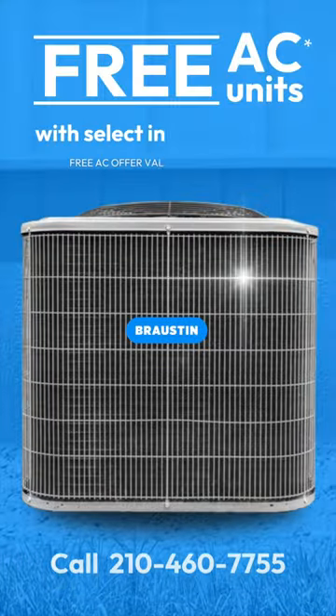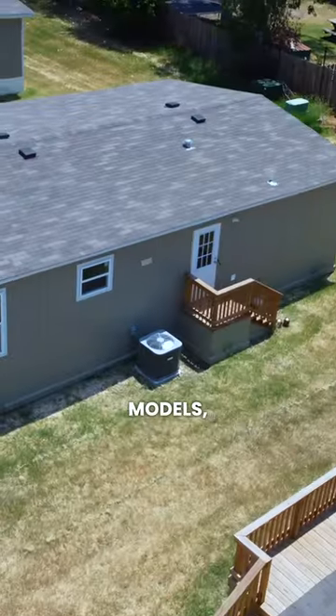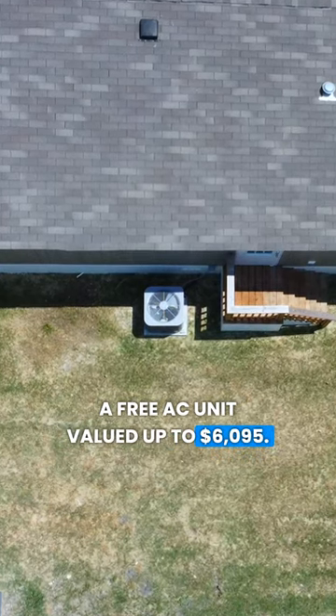And if that hasn't caught your attention yet, this month only, take advantage of our special deal. With the purchase of select in-stock models, you'll receive a free AC unit valued up to $6,095.